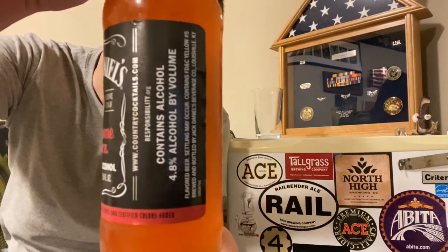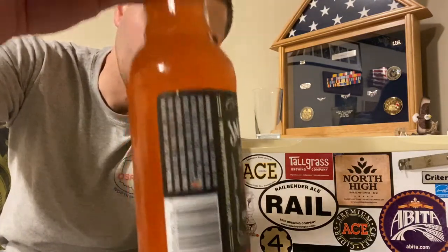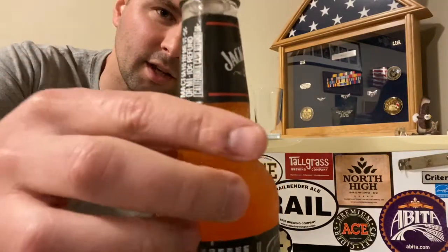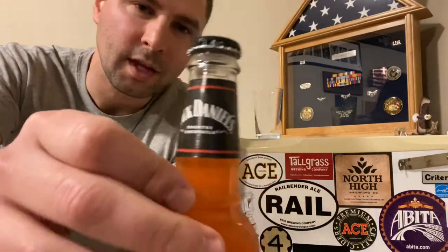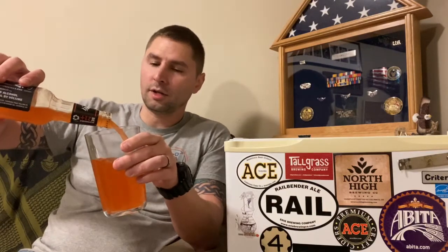So this may be a blast from the past for a lot of you guys, like it was for me. But I got a buddy who lives down south and he always brings me up six packs. And this was in the six pack. I'm guessing because he had only five and he needed to fill that sixth spot, because I do the same thing. So he reached in the fridge, grabbed this out, and this is what we're trying today.